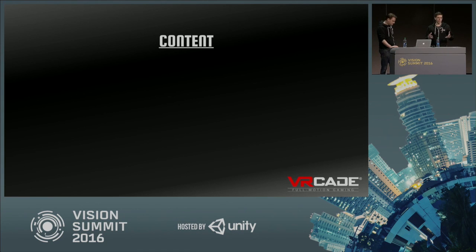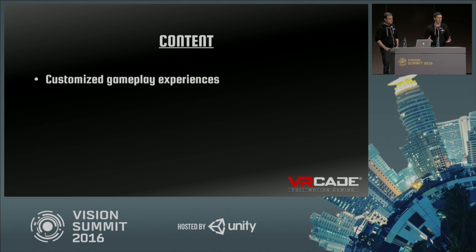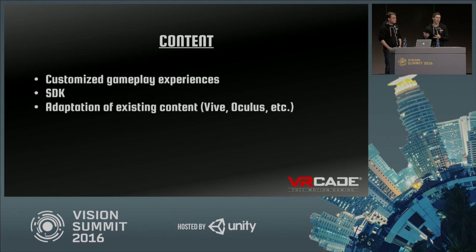Content is something I focus on a lot at VRcade. We have an internal game studio because when we started, there wasn't a Vive or Oculus Touch controllers — we were the only people with a tracked head and tracked hands. We were making custom content from the beginning, messing around with all sorts of prototypes. Our flagship game Time Zombies is a zombie shooter where you move around to pick up ammo and constantly turn because zombies come from all angles. We also want to support Vive and Oculus developers — bring them in, have them adapt their content for our platform.